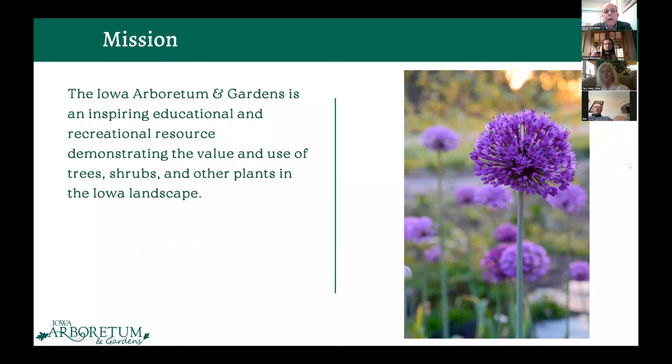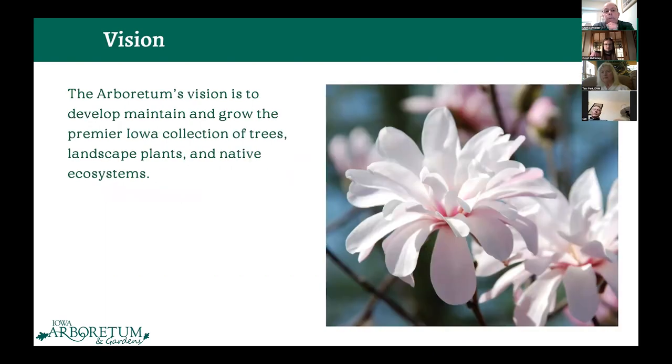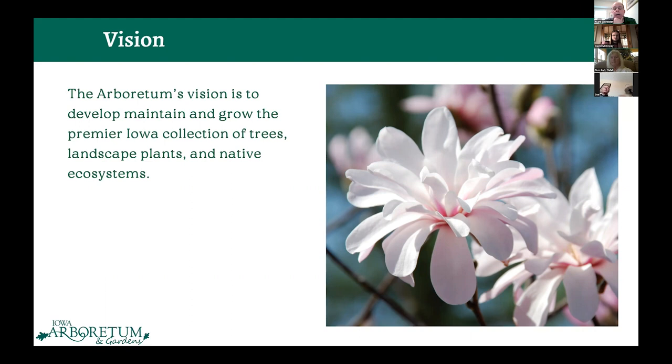Our mission is that the Iowa Arboretum Gardens is an aspiring value-in-use landscape. Our vision is to develop, maintain, and grow the premier Iowa collection of trees, landscape plants, and native ecosystem systems.